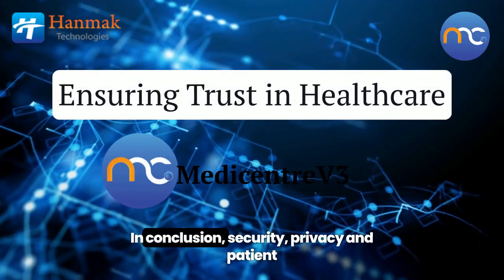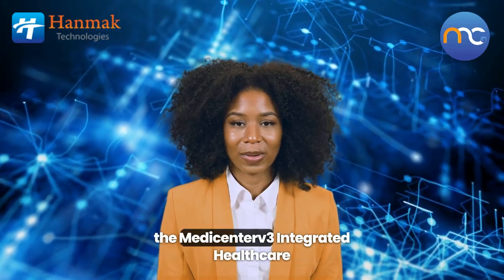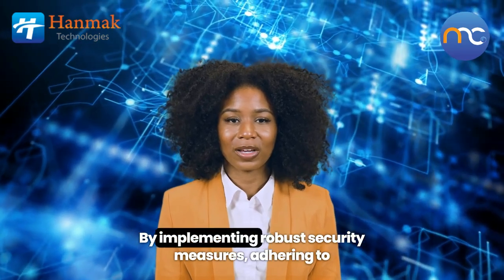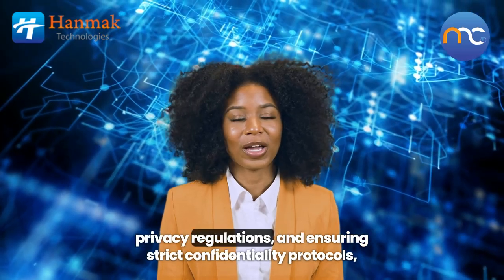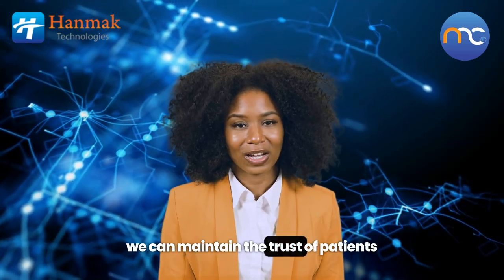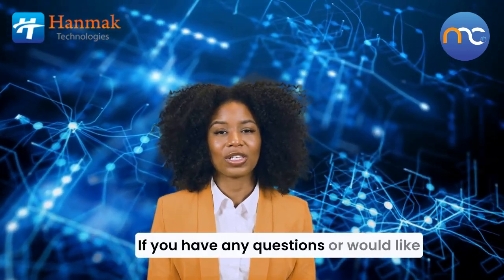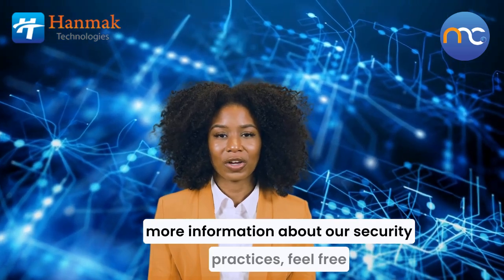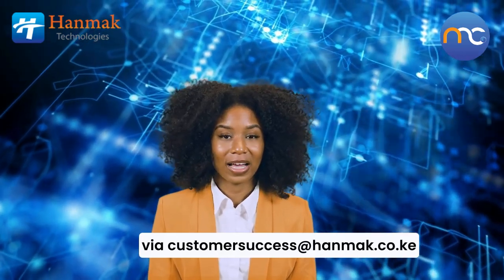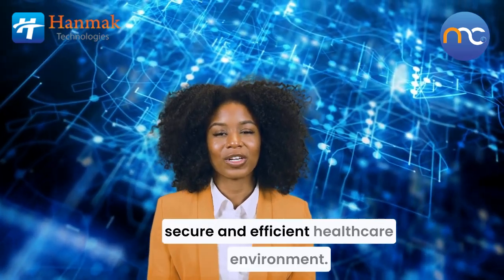In conclusion, security, privacy, and patient data confidentiality are foundational elements of the MediCenter V3 integrated healthcare management information system. By implementing robust security measures, adhering to privacy regulations, and ensuring strict confidentiality protocols, we can maintain the trust of patients and healthcare providers alike. Thank you for watching. If you have any questions or would like more information about our security practices, feel free to reach out to our customer success team via customer.success@hanmak.co.ke. Together, we can ensure a secure and efficient healthcare environment.